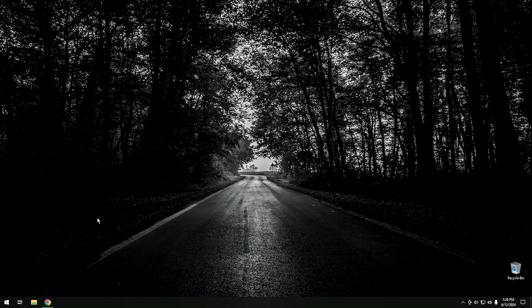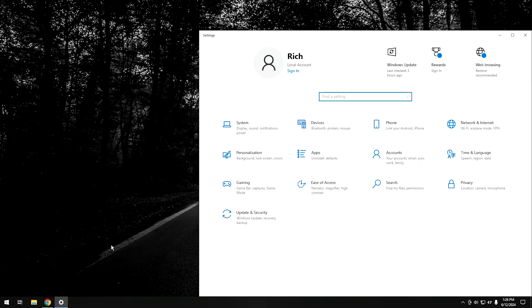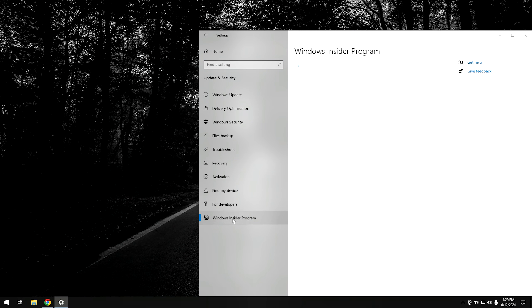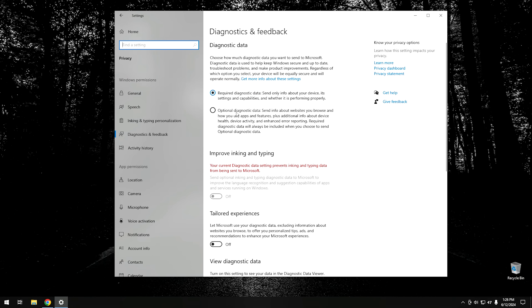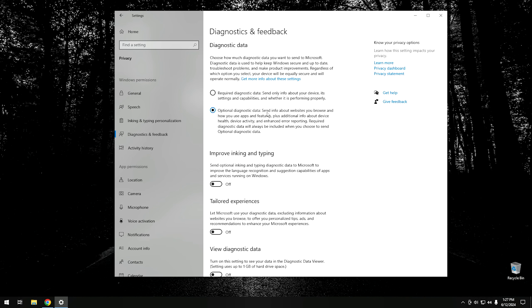To get into the Insider program normally, click on the Start button, go into Settings, go into Update and Security, and then go down to where it says Windows Insider Program. You have to turn on Diagnostic and Feedback in order to be in the Insider program — that makes sense because Microsoft needs feedback to fix bugs. You have to turn on the Optional Diagnostic data in order to qualify. But once you hit Get Started, unfortunately you have to link a Microsoft account, and I don't want to do that. So to get around that, there's a cool little script you can use.